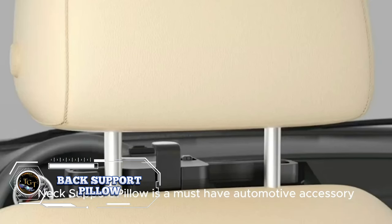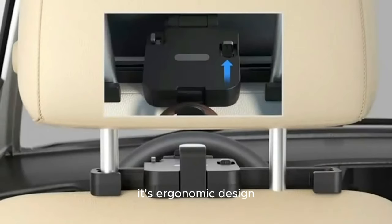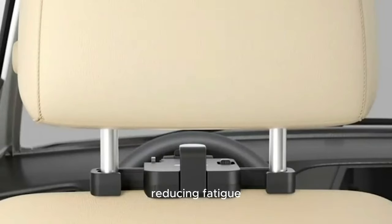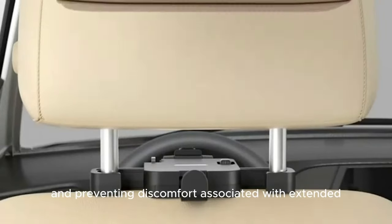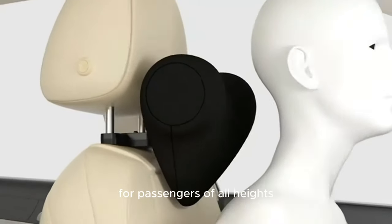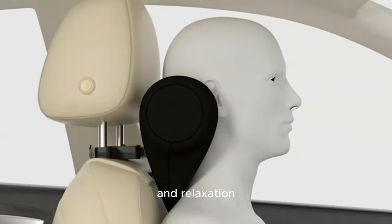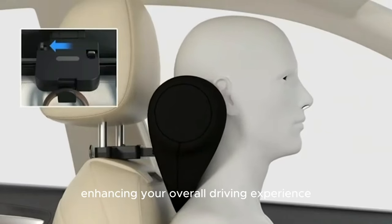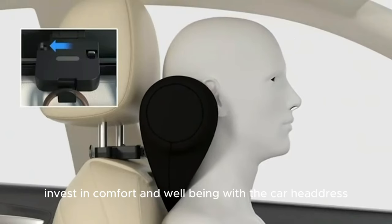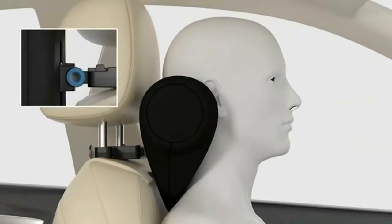Experience relief from back and neck pain and discomfort with the Back Support Pillow. This ergonomic pillow is designed to provide exceptional support and comfort, whether you are driving, sitting at your desk, or relaxing at home. The memory foam adapts to the contours of your back, providing targeted support and relieving pressure on the spine. The ergonomic design promotes healthy posture, reducing strain on the muscles and ligaments of the back. Priced at $26.99, it makes a thoughtful and practical gift for anyone suffering from back pain.